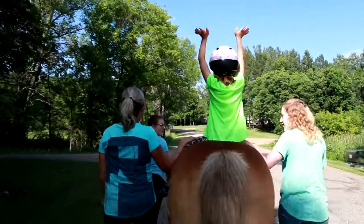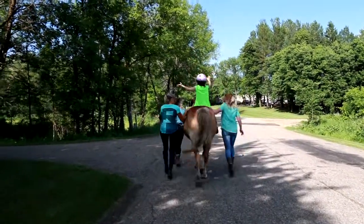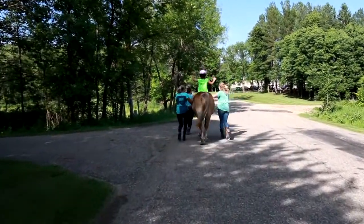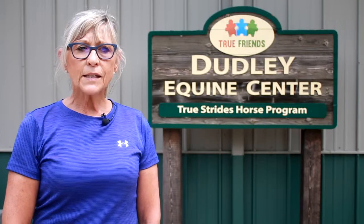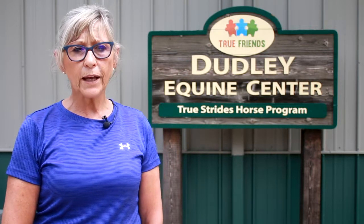The horse's movement is multi-dimensional, which in turn causes the rider's hips to go back and forth, side to side, and up and down all at the same time. This makes for an excellent tool for increasing core strength, balance, posture, shoulder girdle stability, and motor planning.